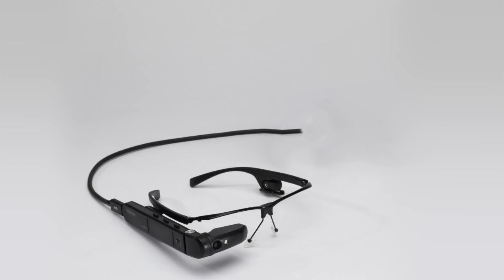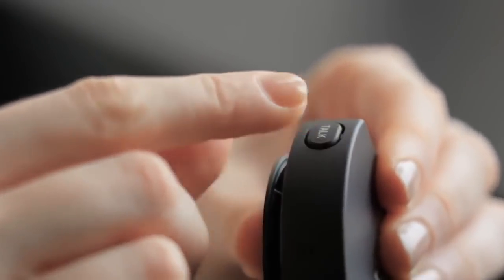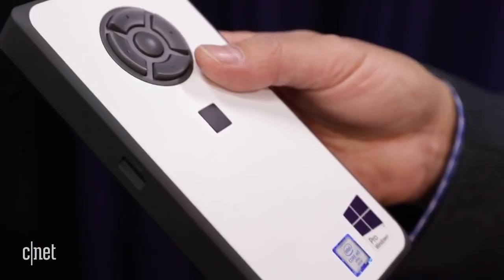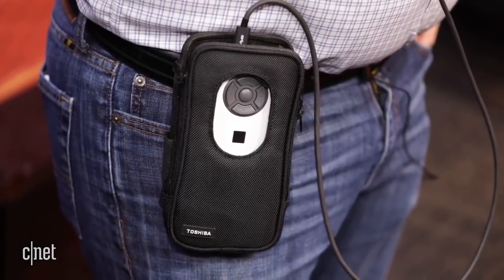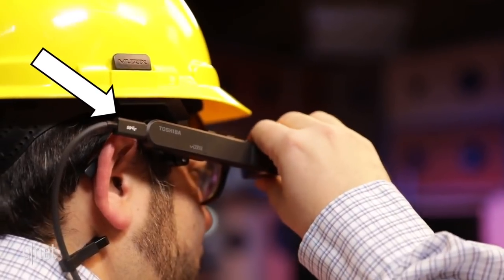And can you believe that all of these advanced features fit into one compact unit that clips onto your belt? Not only were we inspired by Sony's hockey puck attachment, but we went full Walkman with the Dyna Edge Mini PC. So not only will your employees be tied down through an onboard GPS system, but by a physical USB cable as well.